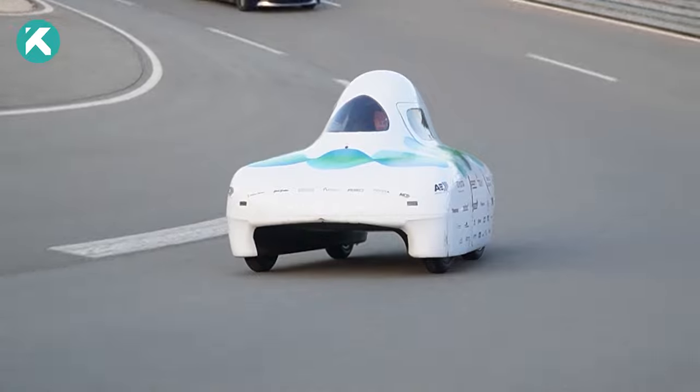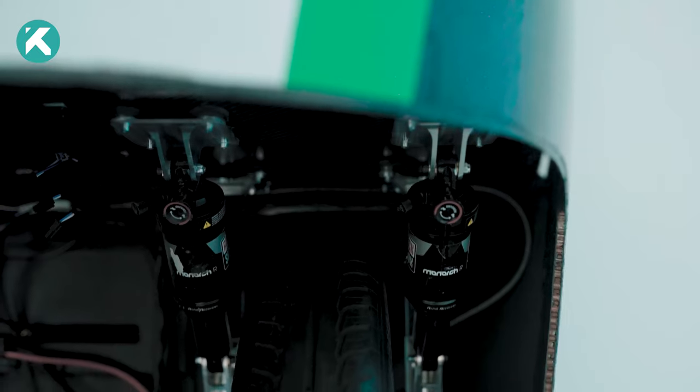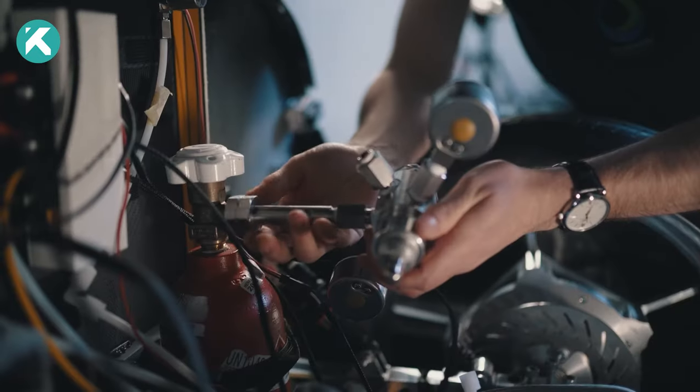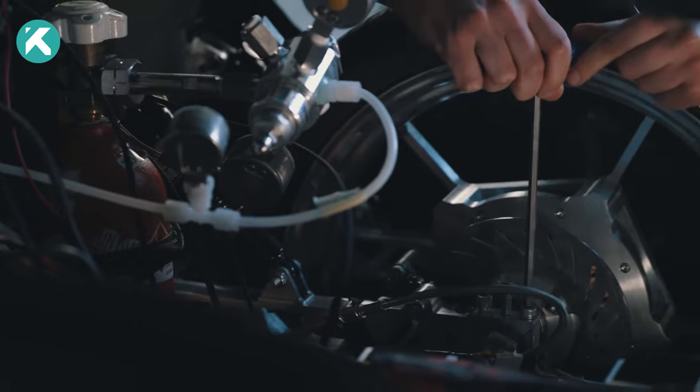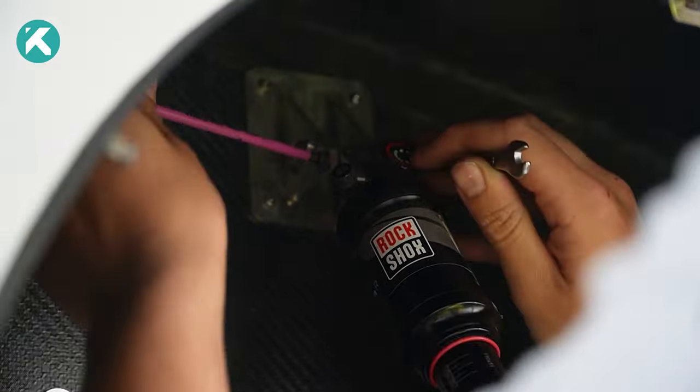The design team is all about maximizing efficiency and speed. They're tackling energy losses within the car, addressing factors like rolling resistance, air drag, and the efficiency of hydrogen to electricity and electricity to kinetic energy conversion.